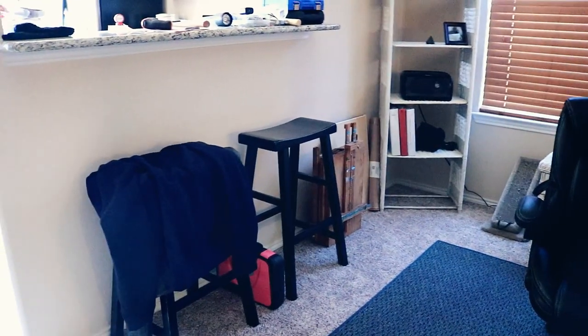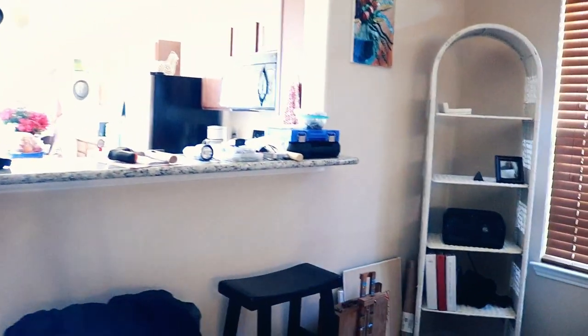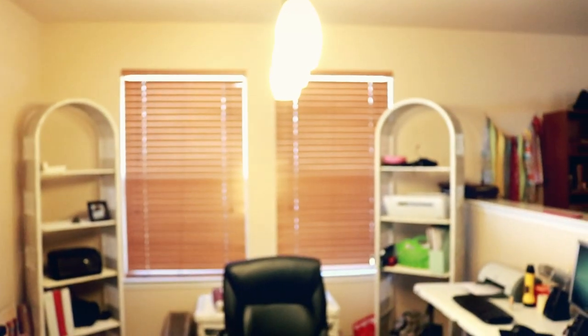Got some bar stools and my husband's jacket and some tools. Up on the bar we've got more tools — can you tell I've been hanging pictures and stuff today? I've got some little light fixtures hanging down that my husband keeps whacking his head on. I can walk right under them because I am short.